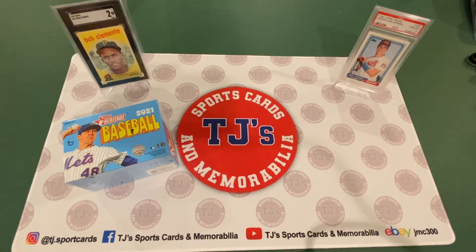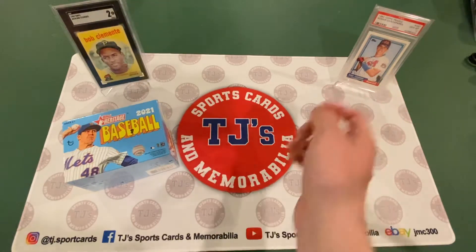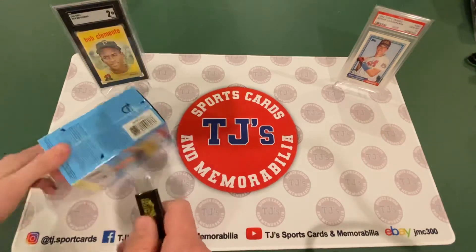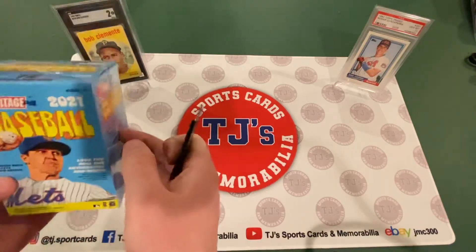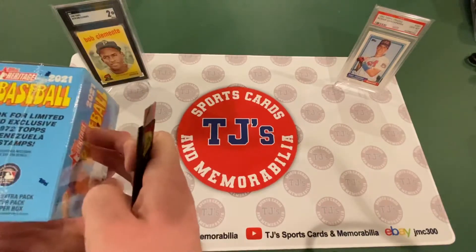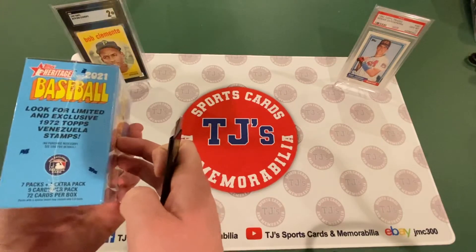As you can see, I've got a couple of good luck cards here to hopefully bring us a nice hit. My favorite player ever growing up, Nomar Garciaparra, Red Sox legend — it's his PSA 10 first ever card, 1992 Topps Traded. And one of my favorite Hall of Fame players, Roberto Clemente on the 1959 Topps. The configuration: you get 72 cards in a box, 7 packs plus 1 extra pack, 9 cards in a pack.